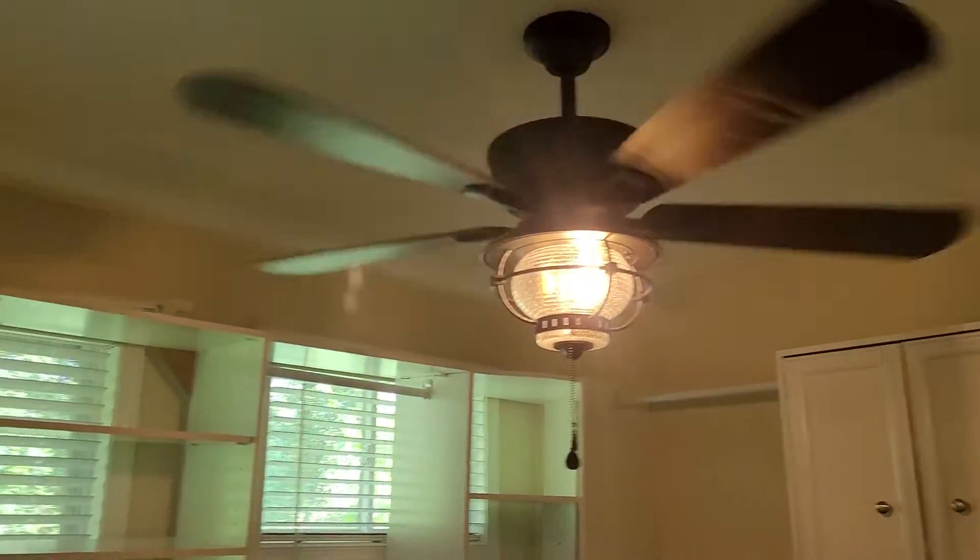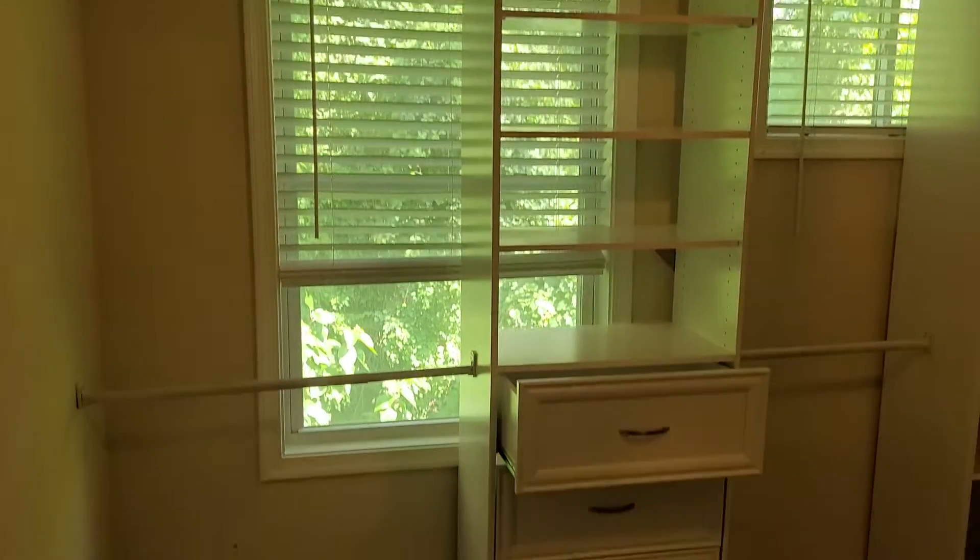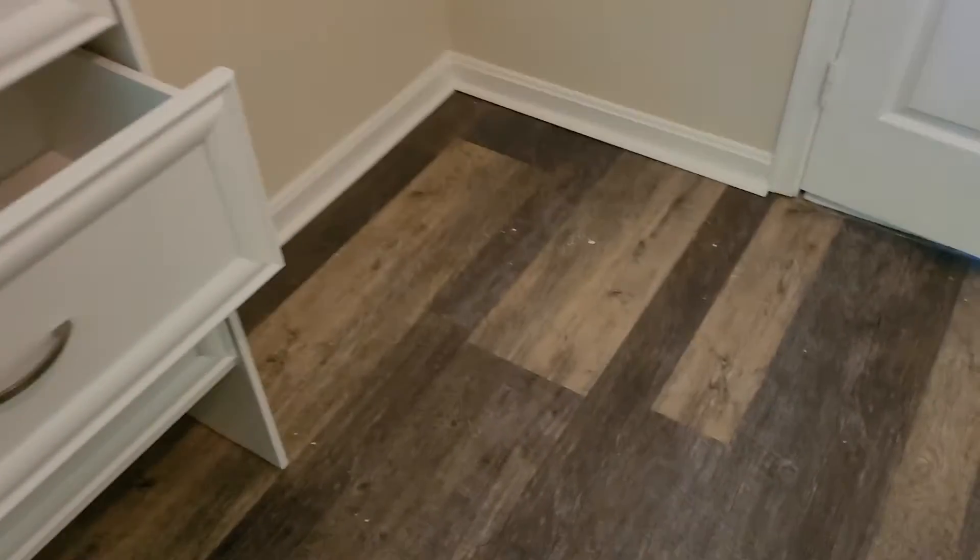The ceiling fan is working and operational. The windows here have screens and blinds. The floor here is unmarked and undamaged — no problems there. All looking okay.